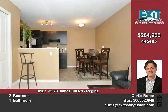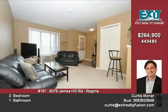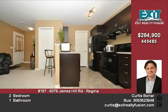The condo measures 904 square feet on two levels and makes great use of space. All units in the Sage development are heated with hot water using an in-suite, on-demand tankless hot water system, saving you space and money.